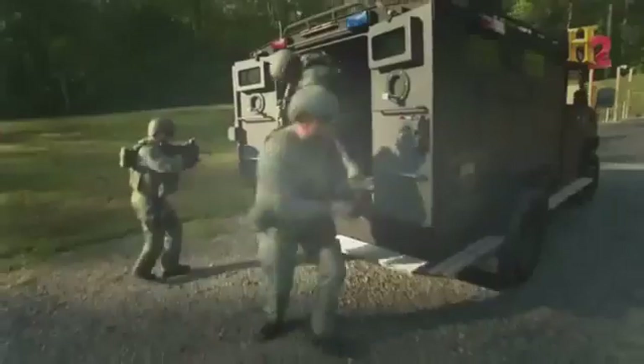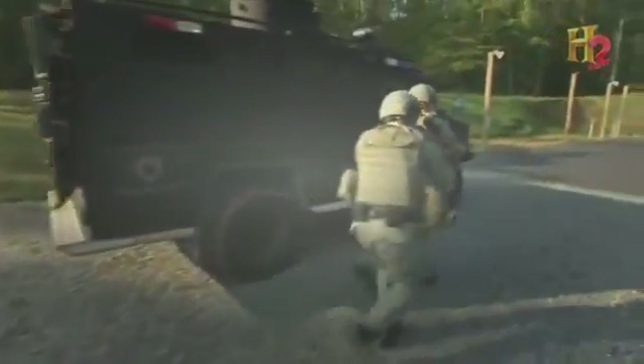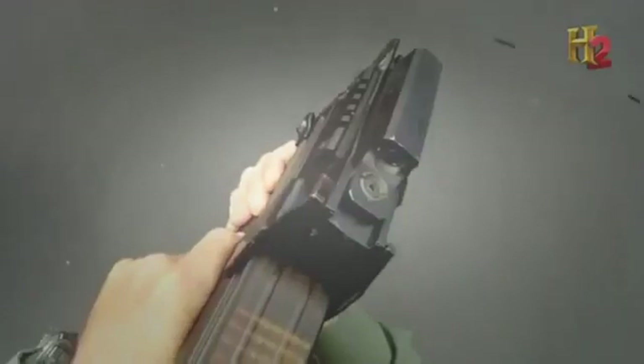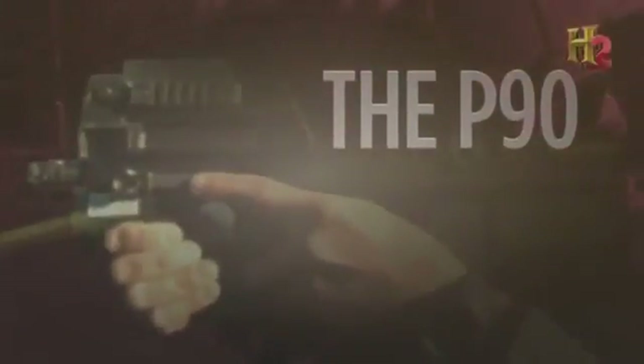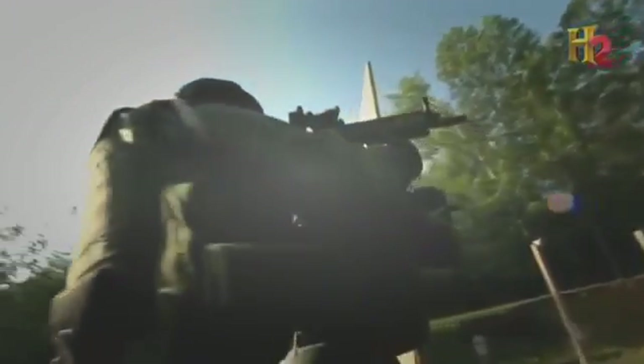Pistols aren't the only weapons with miniature models — even machine guns have gotten tiny. When SWAT teams need a weapon with devastating firepower, they turn to the compact P90, developed by Belgian manufacturer FN Herstal. Under 20 inches long and weighing less than 6 pounds, operators love its small ergonomic design and versatility in close quarters.